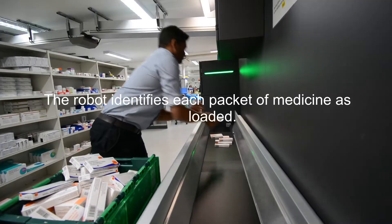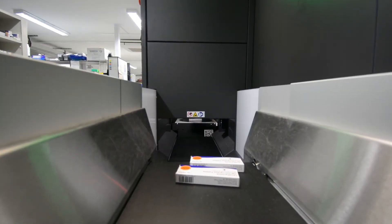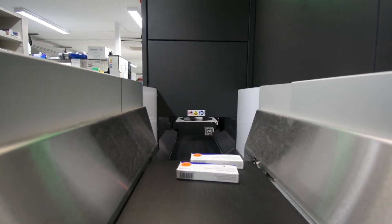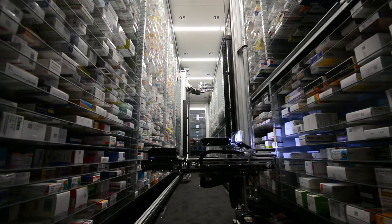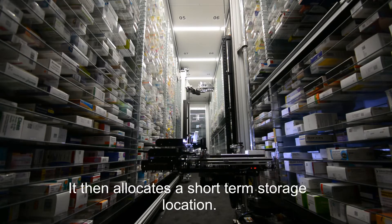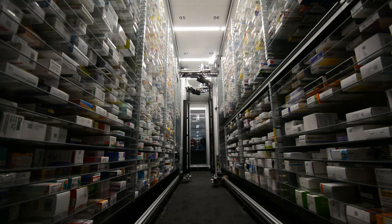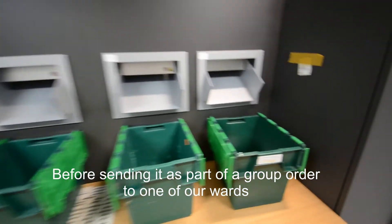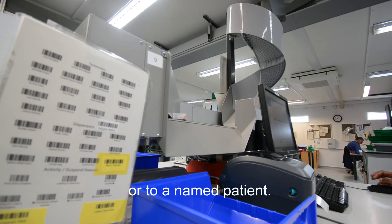The robot identifies each packet of medicine as it is loaded. It then allocates a short-term storage location before sending it as part of a group order to one of our wards or to a named patient.